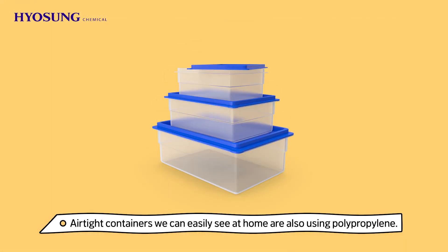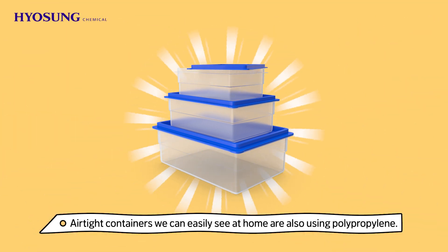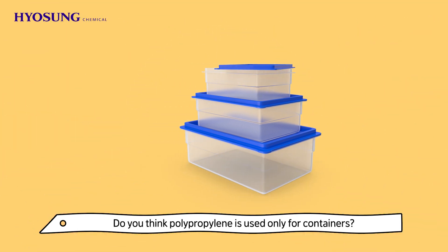It is commonly used as food packaging by acquiring certification for food contact safety. Airtight containers we can easily see at home are also using polypropylene.